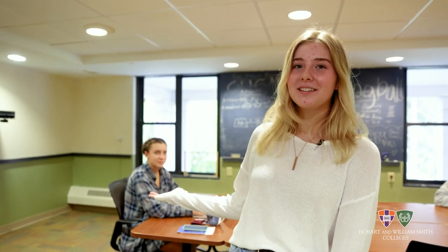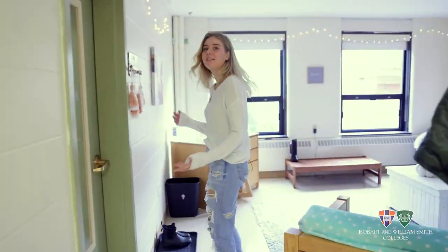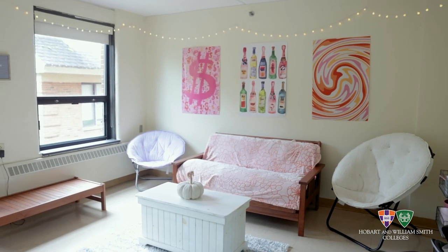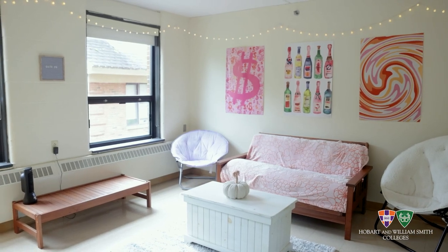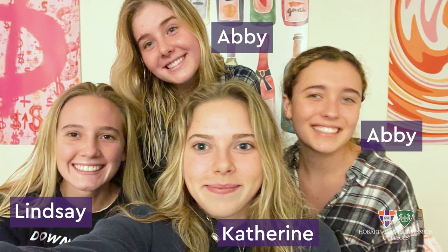Here we have my roommate Abby, studying. Hi. This is my suite. We have our futon, our posters, and our pumpkin because we are very festive with it being fall. My suite has three other girls and we like to hang out here. We do homework together or just talk about our feelings.